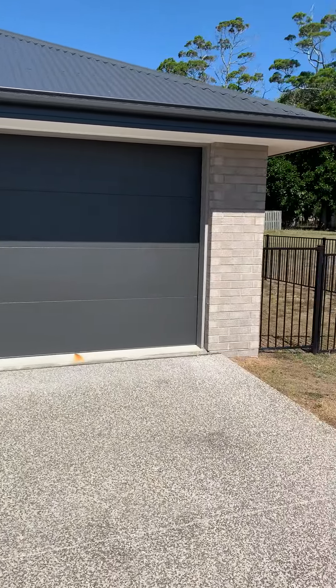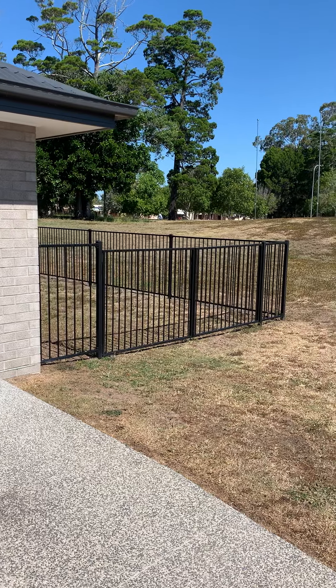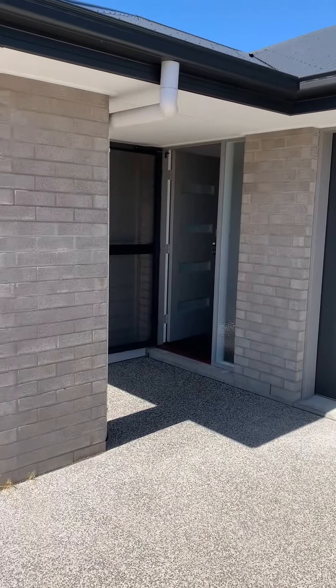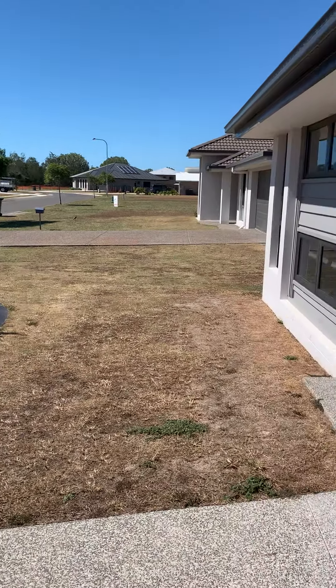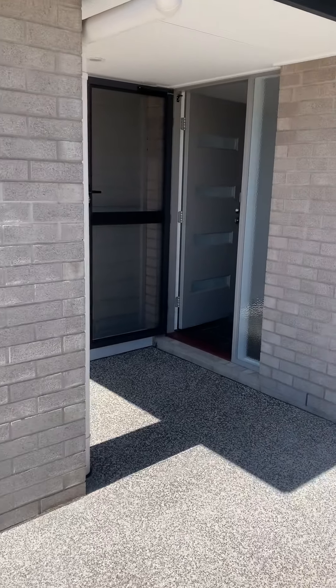Double garage space with side access. Head on through.